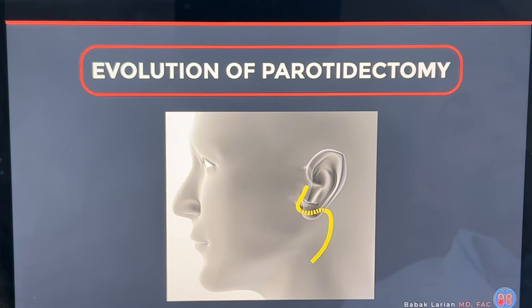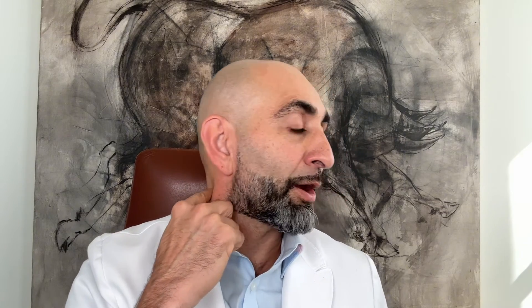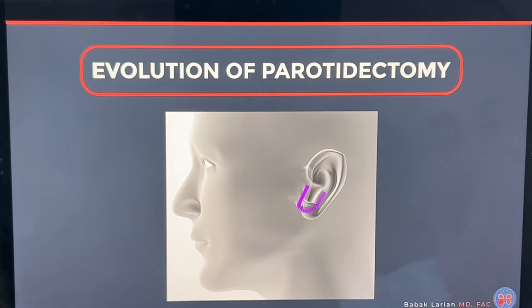Parotidectomy has undergone an evolution over time. The original type of surgery had a big incision starting in front of the ear and going all the way down in the neck. Over time, some people started using a facelift incision that goes here in front of the ear and then goes back in the hairline so you can hide it better. And then the newest version is what I call a microparotidectomy — surgery that I've been doing for more than a decade and a half — which starts in front of the earlobe and then goes in the groove behind the ear. It's a much more minimally invasive approach, easier recovery, much less trauma to the tissue.